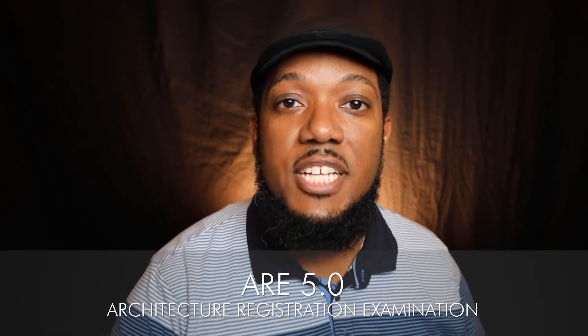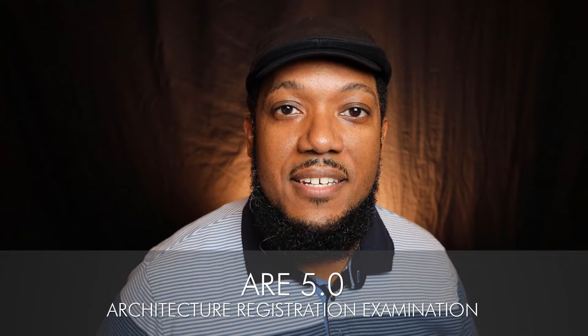The architecture registration exam — what is it? I didn't know what it was until late into my career. After going through grad school and several things, I had to really spend time to learn about it myself. And I appreciate it so much more because I realized architects who are licensed can do bigger buildings, but they also get to provide a lot more value to the world through architecture and design.